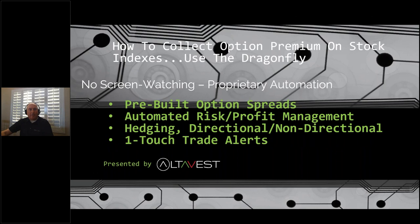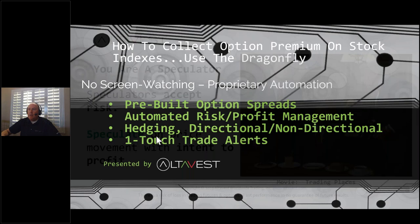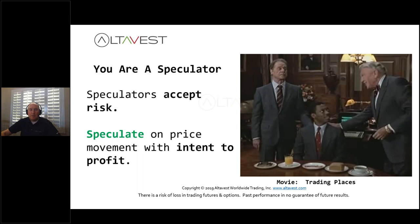Thanks for joining us. We're going to jump into another webinar, another master class on how to collect option premium. We have some unique proprietary trading technology and a solution for trading option spreads you've never seen before. We'll get this show on the road and tell you more about our pre-built options trading with spreads, automated risk and profit management, hedging, directional and non-directional strategies for any market environment.